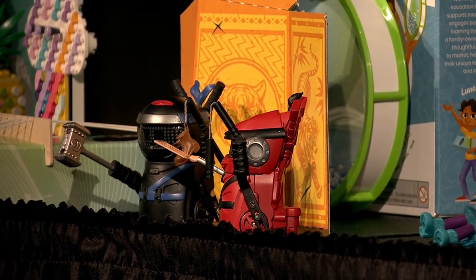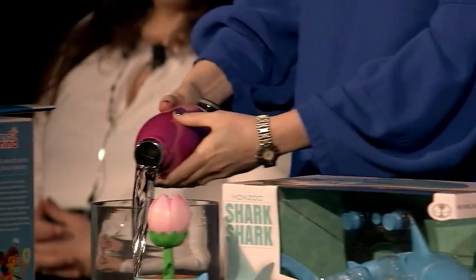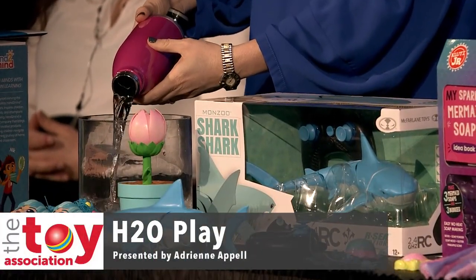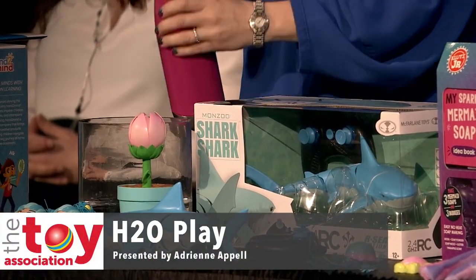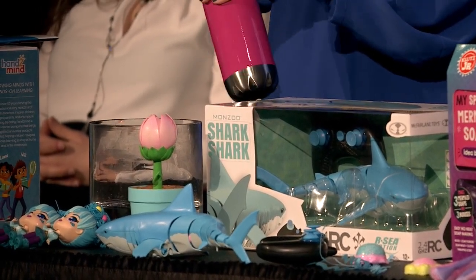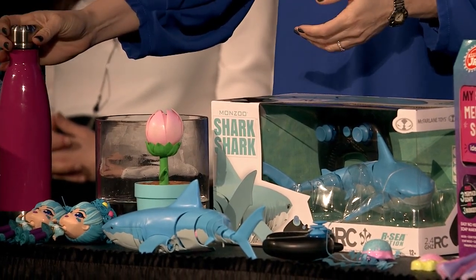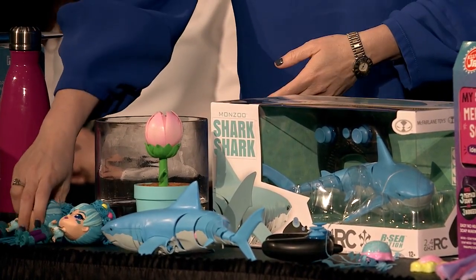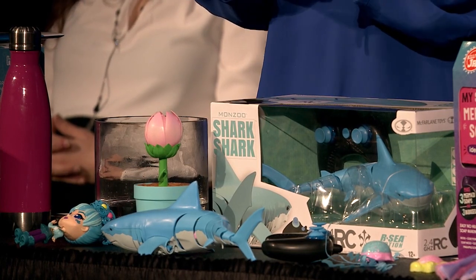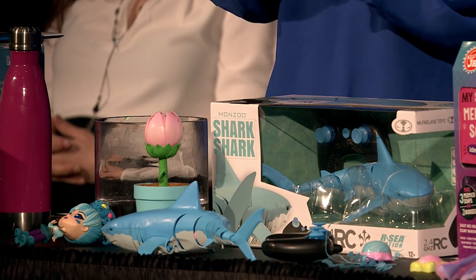I'm here to talk about a trend we're calling H2O Play. Water is really easy to use, so when it's something that needs to be activated by water, kids can do it on their own — there's not really much of a cleanup, mom doesn't mind. Many of you in the toy industry understand a lot of these trends come through and cycle, and we really like this one.